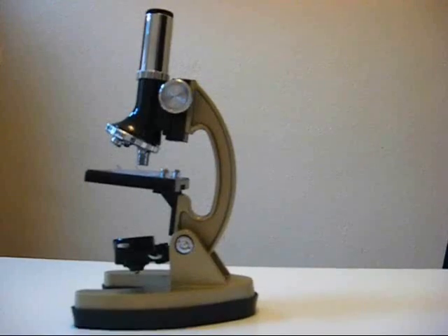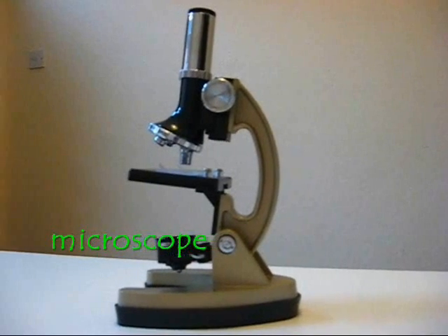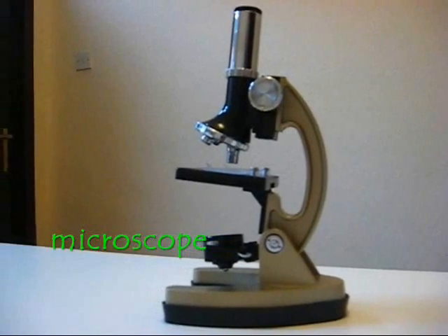But can you see any that are smaller still? Scientists want to see things in even more detail, and they use an instrument like this one, which is called a microscope. With a microscope you can shine light through something and see things that you would never be able to see without it. Tiny things. Microscopic things. Even microscopic living things.